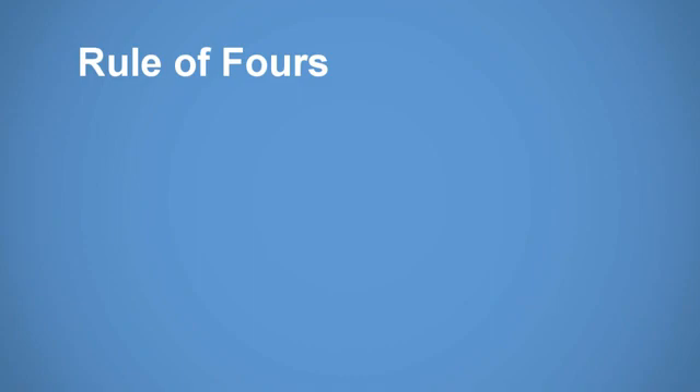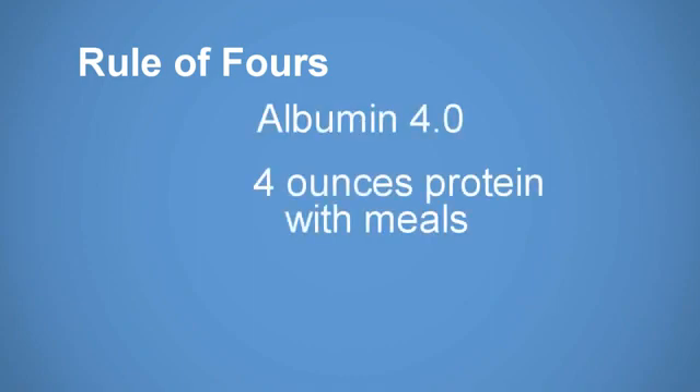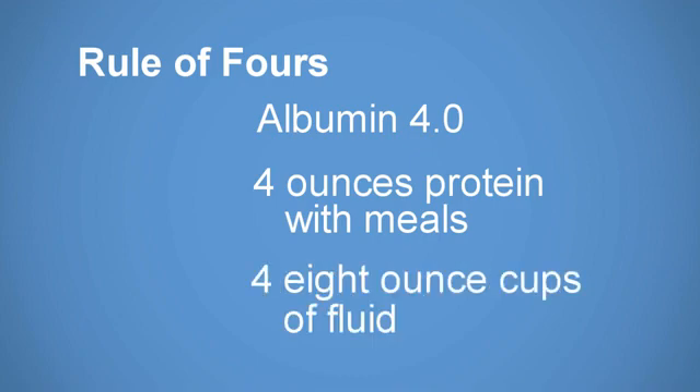For good health, have an albumin of 4.0 by eating four ounce servings of protein at your midday and evening meals, and drink no more than four eight-ounce servings of liquid daily.